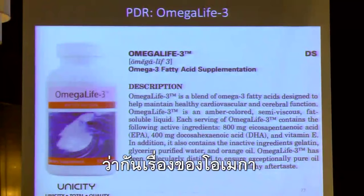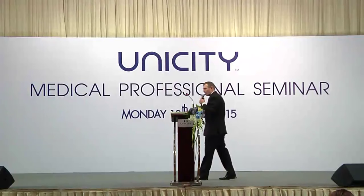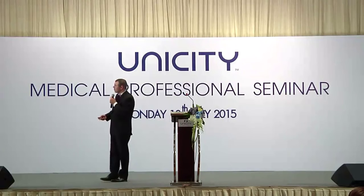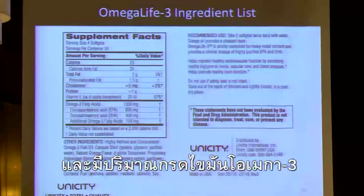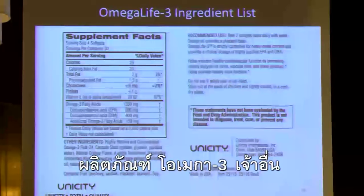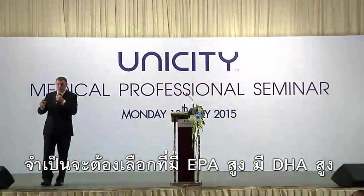Let's talk about omegas. We have our Omega Life 3 product — a huge product in the PDR. Each serving provides 800 milligrams of EPA and 400 milligrams of DHA, with only a very small amount of additional omega-3 fatty acids. A lot of omega-3 products are mostly other fats, not mostly EPA or DHA. When you take an omega-3 product, it's crucial to have a high amount of EPA and DHA.